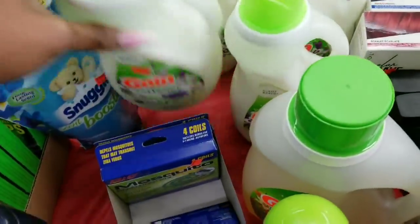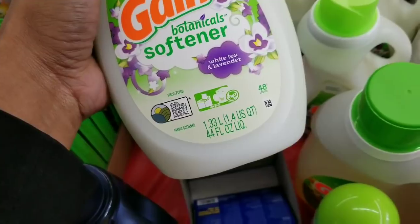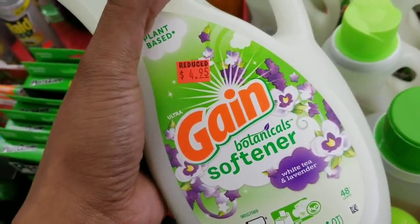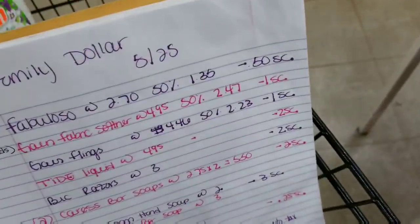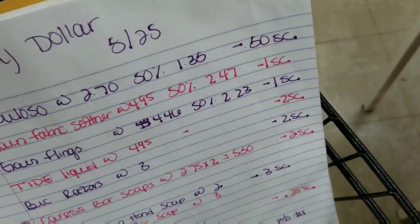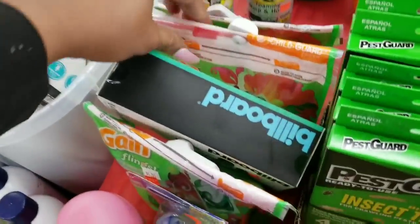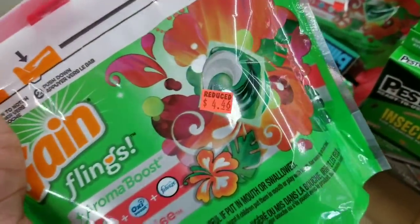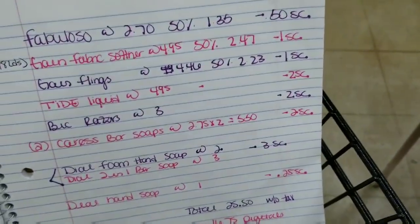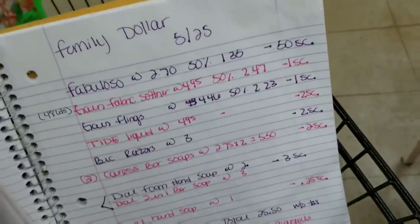I'm also going to grab this Gain fabric softener — it is clearance to $4.95, it will be 50% off making that just $2.47, and there's a dollar off smart coupon for that. Another item I'm going to grab are the Gain flings — they are reduced to $4.46, there's a 50% off making those just $2.23, and there's a dollar off smart coupon on the Family Dollar app for those as well.